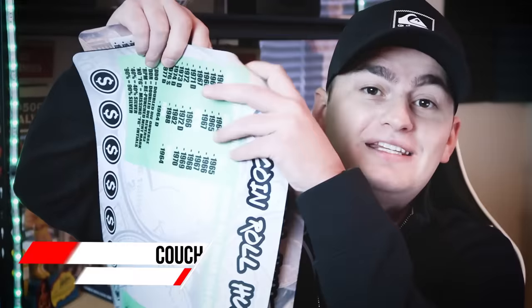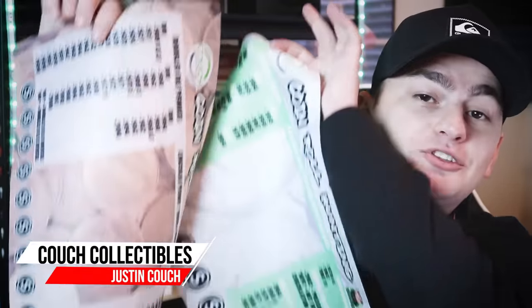We got the coin mats here on the store couchcollectables.com. First 25 to order is going to get a free couch collectible sticker, so make sure you guys get your orders in. We only have like 47-48 of these a piece. Get your orders in at couchcollectables.com — I'll leave a link down in the description and in the comments below.